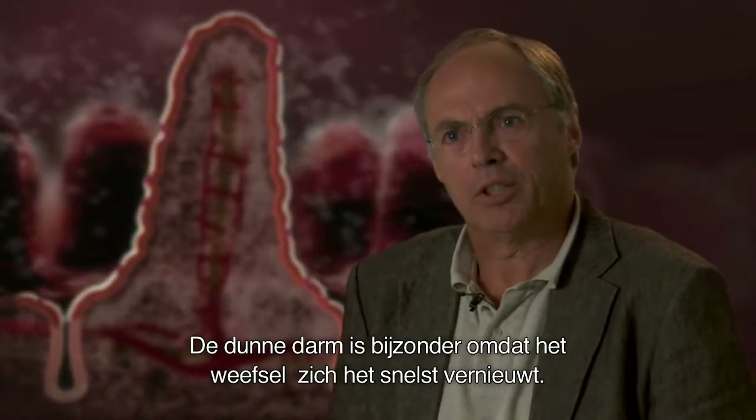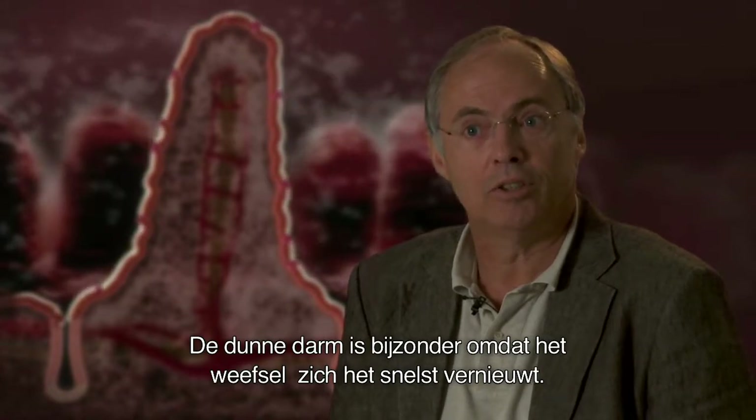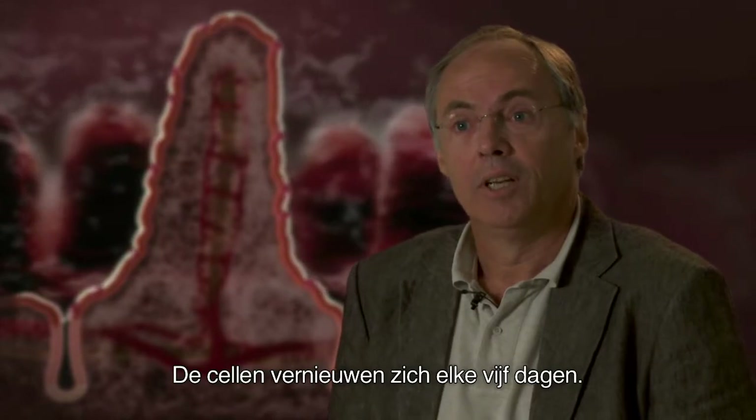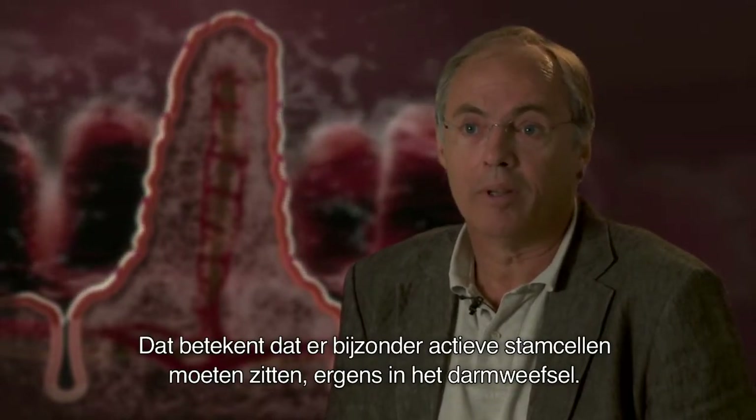The small intestine is very special because it's the one tissue in our body that grows fastest. Its cells renew themselves every five days, which means that there must be extremely active stem cells somewhere in the gut.